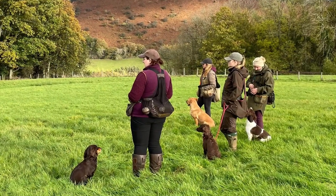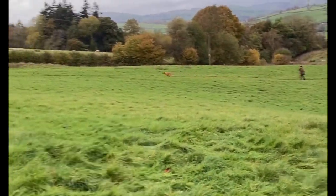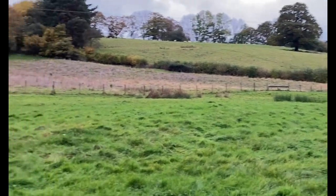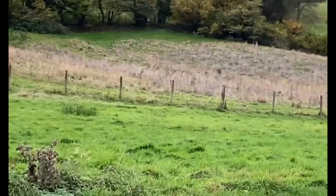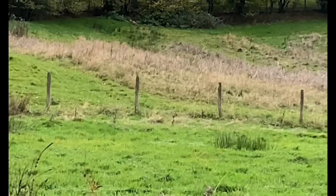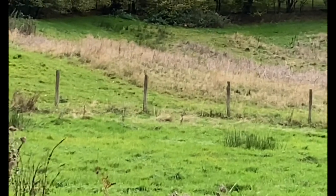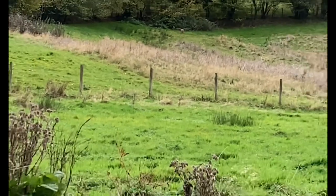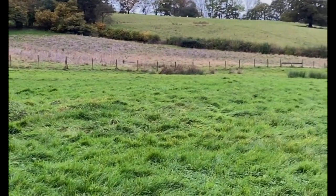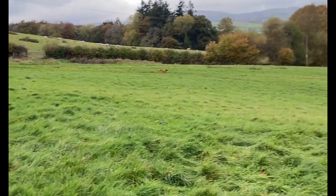In the afternoon we moved to a different field and did a huge variety of exercises — steadiness, heel work, lining, retrieving, directional cast, and stop whistle. It really did it all. At the end of the session we realised there was a retrieve left up where we'd been hunting earlier. So Hobbs and Lindsay went out; Hobbs was lined and sent for what was essentially a blind now. He took a beautiful line over the obstacle, hunted lovely in the area, found it in the bush, and then came charging back and absolutely flew over the jump back to Lindsay. It was so beautiful to watch. A lovely way to finish the day.